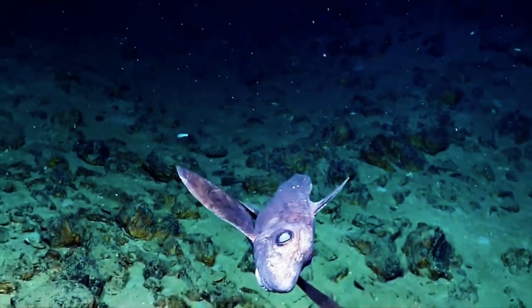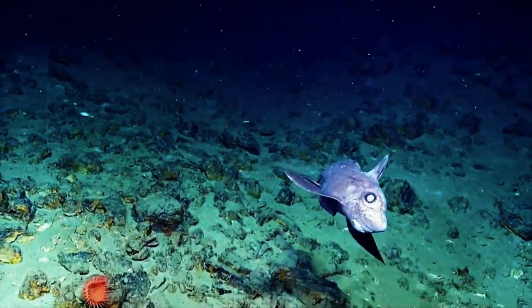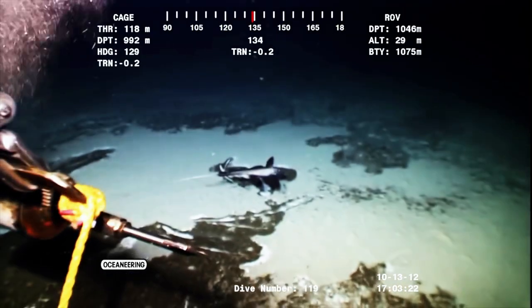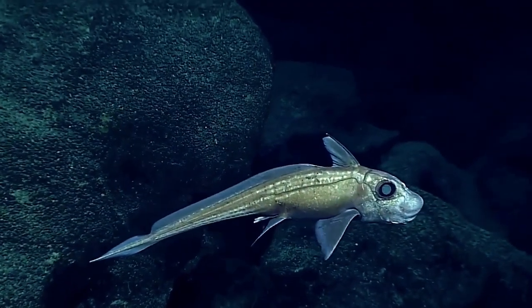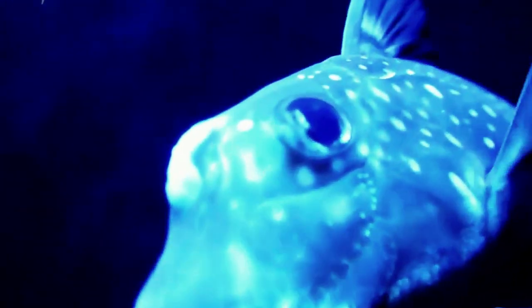Ghost sharks, despite their name, are a kind of fish with a cartilage-based skeleton as opposed to a bone-based one — they don't belong to the shark family. For life to survive at those depths, a low-density skeleton like cartilage is essential since it won't break down under greater pressure. They do, however, lay egg capsules on the seafloor, much like sharks. The egg capsule shields the embryo as it develops, feeding on a yolk until it's ready to hatch.